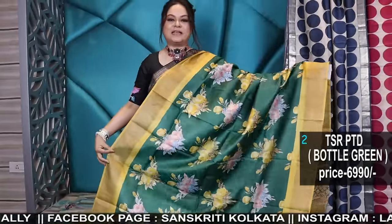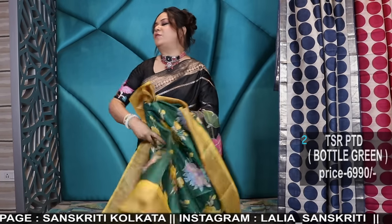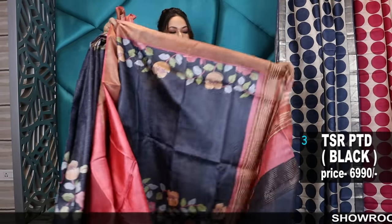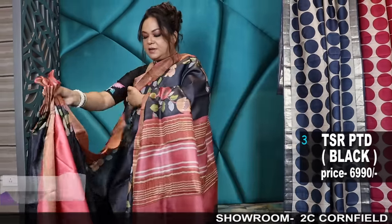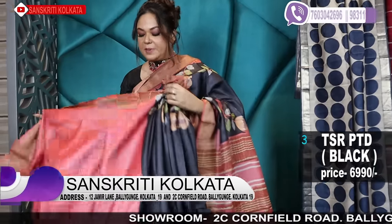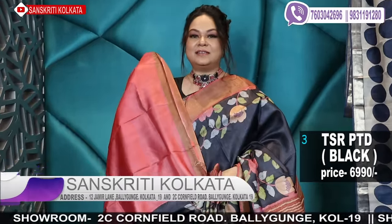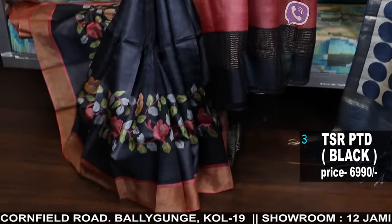Same price: 6990. Number two for booking — take a screenshot and WhatsApp only. 7603042696. No phone calls, only WhatsApp. Please send the screenshot of your selection. After payment, your booking will be confirmed. This is the blouse piece in a peach colour. The base colour is black and peach, again in a kalamkari floral pattern.